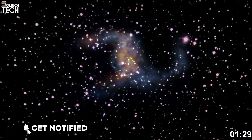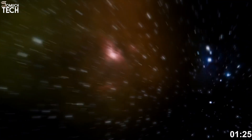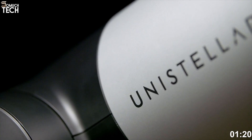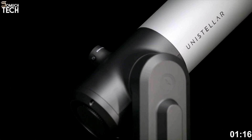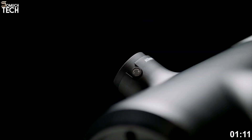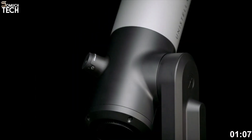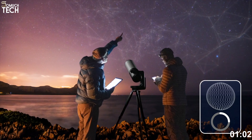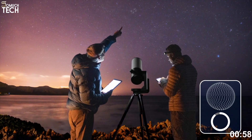Its star feature is Unistellar's Enhanced Vision technology, which accumulates and stacks images in real time. Faint and distant objects become brighter and clearer the longer you observe, which is a game-changer for deep-sky viewing in light-polluted areas. The telescope uses a high-end Sony IMX 347 sensor with a 7.7 megapixel resolution, capable of capturing crisp and highly detailed views of galaxies, nebulae, and planetary surfaces.